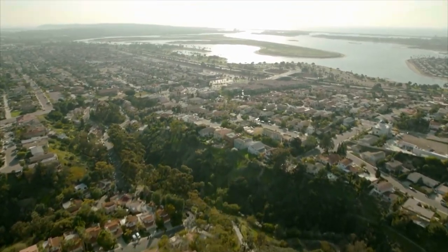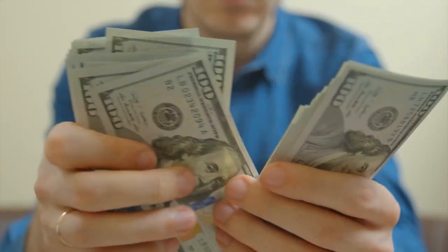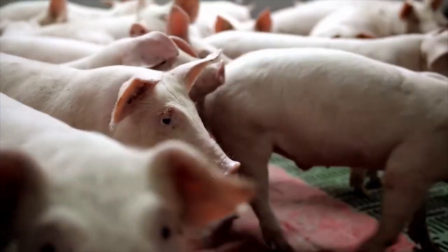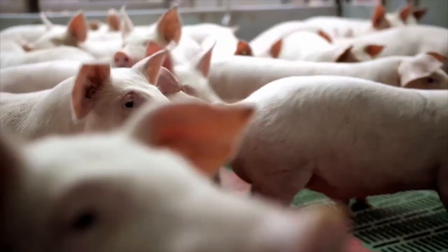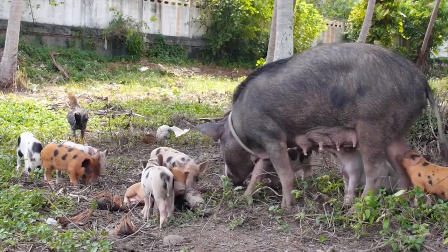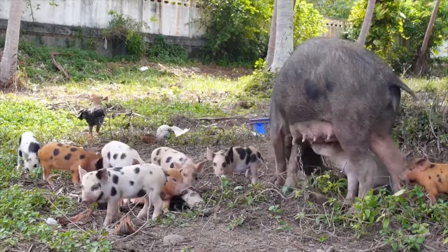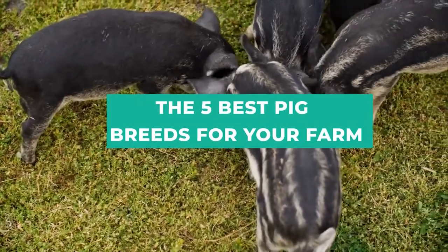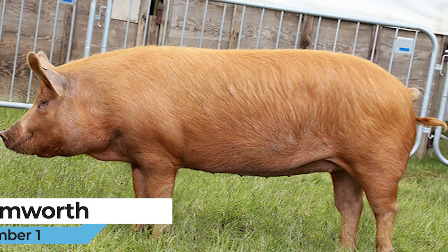When it comes to homesteading, there are plenty of ways that you can end up saving money while also improving your farm as a whole. Whether we're talking about the farmland itself or the animals you choose to keep on it, the possibilities are endless. The 5 Best Pig Breeds for Your Farm. Number 1: Tamworth.